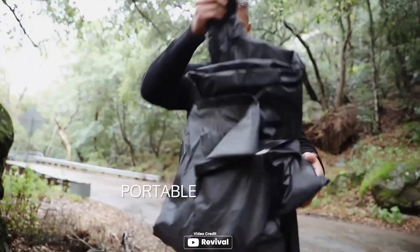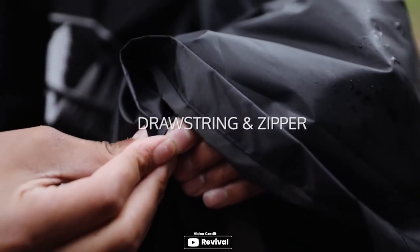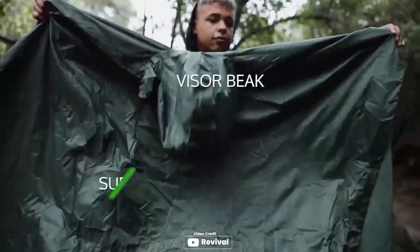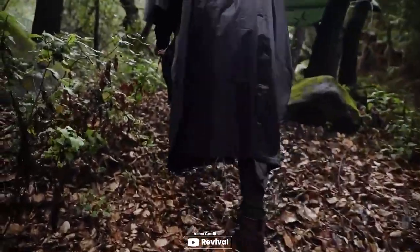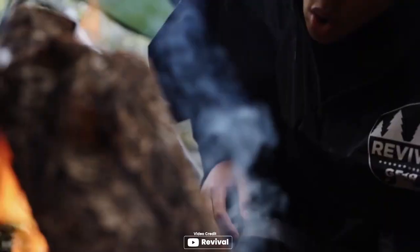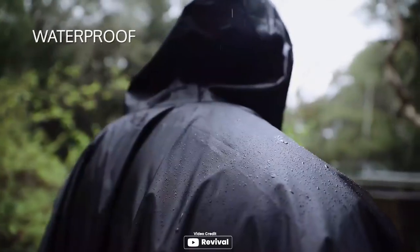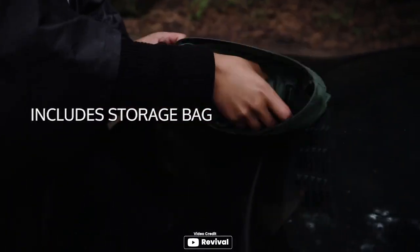If you're in need of a durable and versatile rain poncho, the Revival Gear Poncho is definitely worth checking out. Made of a nylon-polyester blend, it's designed to withstand the toughest elements such as heavy winds and rain. Not only is it tear-resistant, but it also features grommets that allow you to set it up as a shelter by tying it to nearby trees. Its drawstring hood and zipper collar provide extra protection from the rain while also allowing for breathability. Plus, it comes with a convenient carrying bag that takes up minimal space in your backpack. Overall, the Revival Gear Poncho is a reliable and practical option for those looking to stay dry in wet conditions.